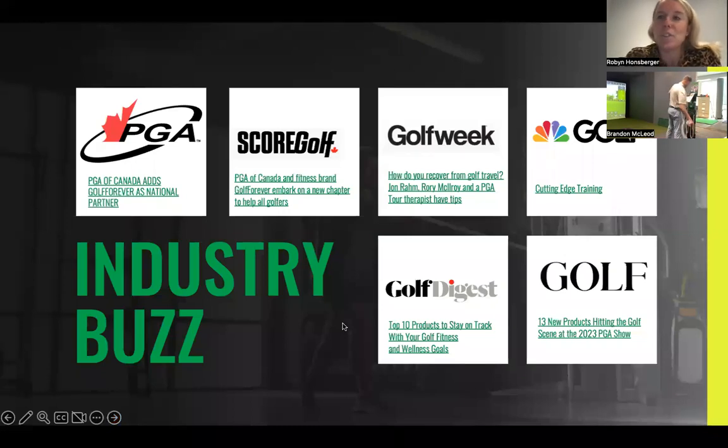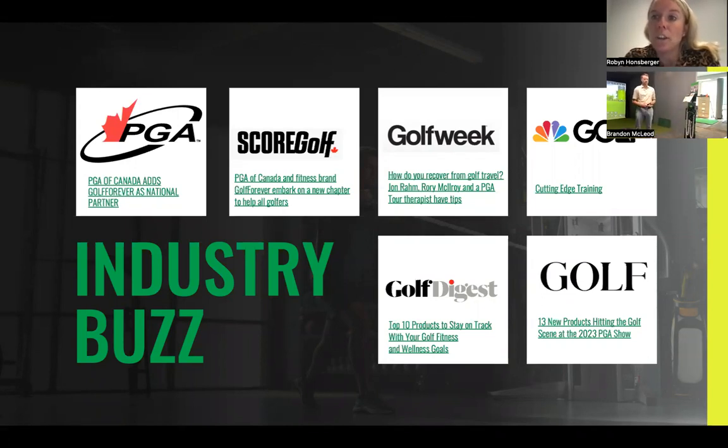Some really exciting industry buzz. First and foremost, we are coming to you live from Markham, Ontario. Brandon is the director of instruction at the AIM Golf Academy with its home in Hansberger Physio. We also have a golf performance lab with a custom GC Hawk, V1 pressure mat, K vest, and that kind of thing. So we have a lot of experience in the golf space.